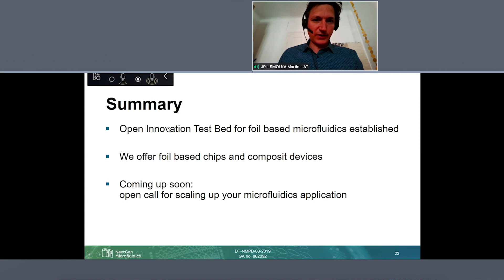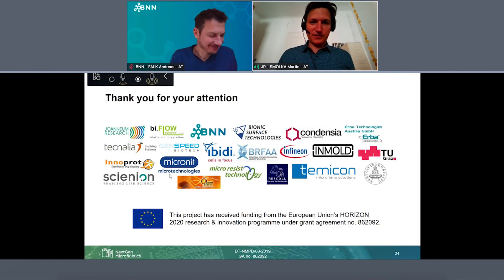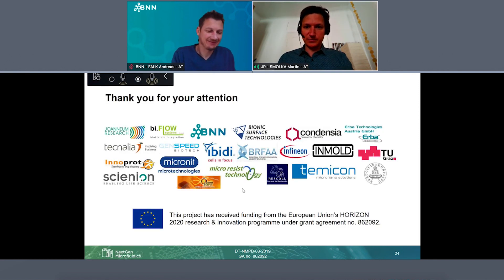To summarize: we have established our open innovation testbed. What we offer is foil-based microfluidic chips or composite devices which allow higher throughput than current manufacturing processes and which add new functionalities not previously possible. Please remember there will be an open call in which you can scale up your applications with us. I'm right at the 15-minute mark, so I thank all our partners — that's the big network — and of course the European Union for support with the financing.